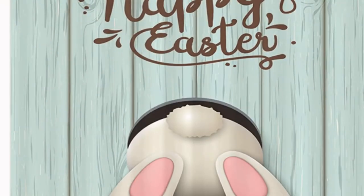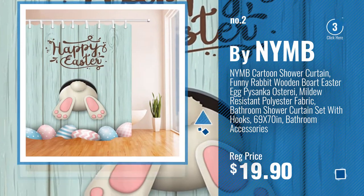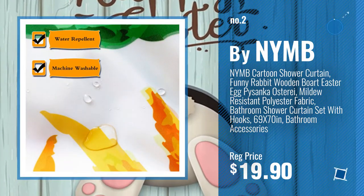Number 2. Buy NIMP. Number 3. Buy Custom Your Love.